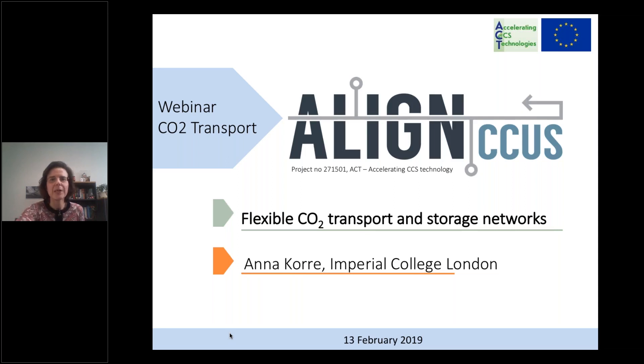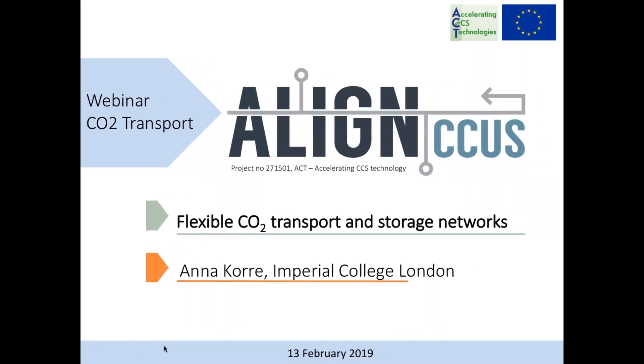Anna introduces her talk on the bigger picture — specifically how to tackle the challenges in CCS and CCUS that require the design of a flexible CO2 transport and storage network.